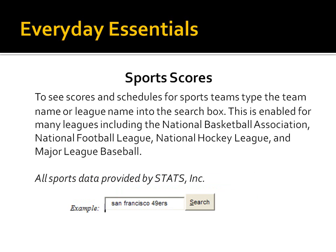Sports scores are really nice. You can see scores and schedules for all sorts of sports teams by simply typing in the team name or the league name into the search box. It will report back a whole bunch of data about that particular sport. They have a nice little feature provided by Stats Incorporated for specific sports including the NBA, NFL, National Hockey League, and Major Baseball League. Try that if you're a big sports fan.